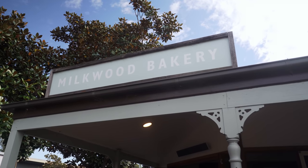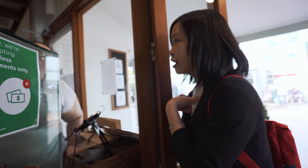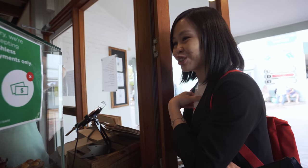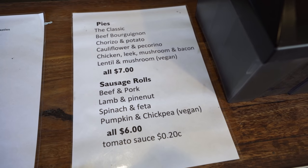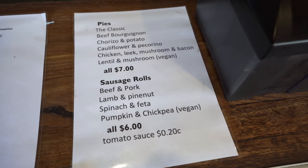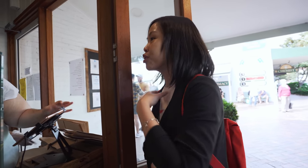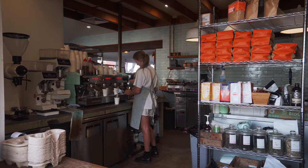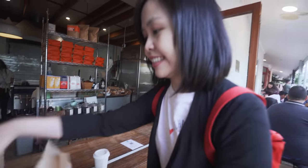So that would be the beef pork, which is very very popular, and the chicken — but the chicken is currently sold out. All right, so just one loaf. And what about the sausage rolls? The beef and pork, and the lamb and pine nuts are definitely the most popular ones. Beef and pork.